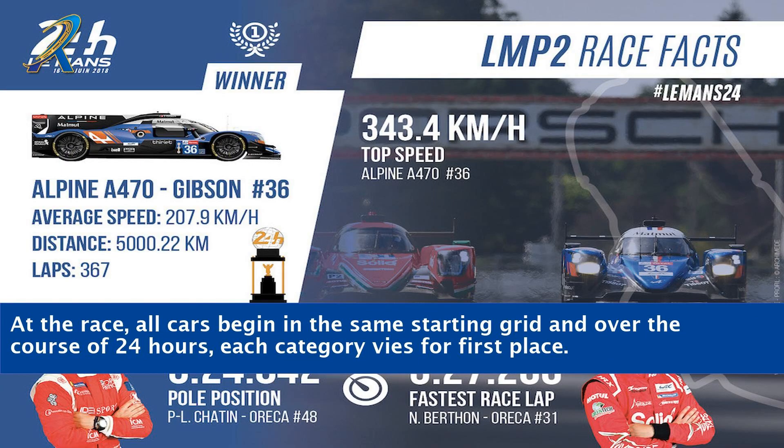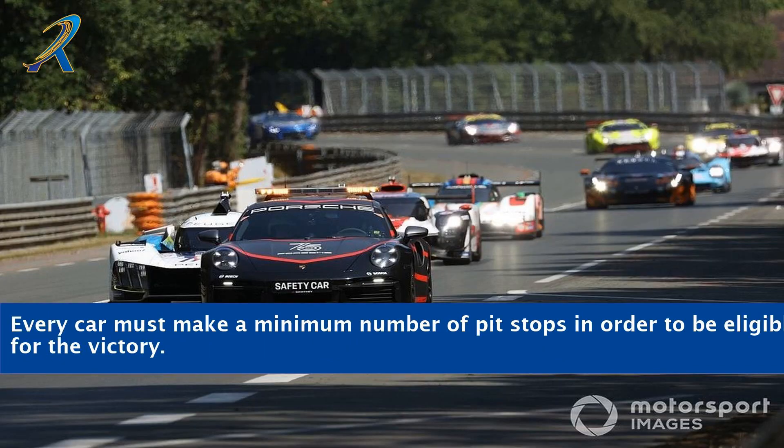At the race, all cars begin in the same starting grid, and over the course of 24 hours, each category vies for first place. Every car must make a minimum number of pit stops in order to be eligible for the victory.